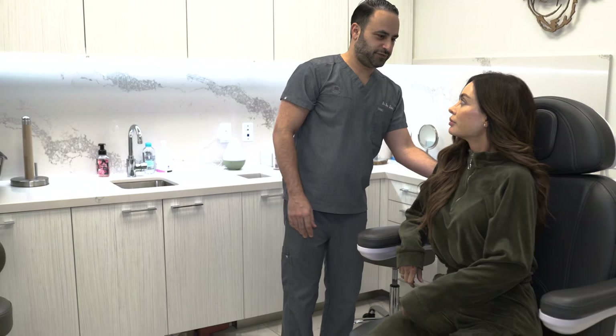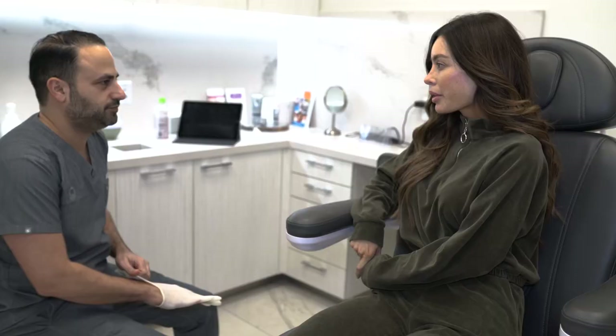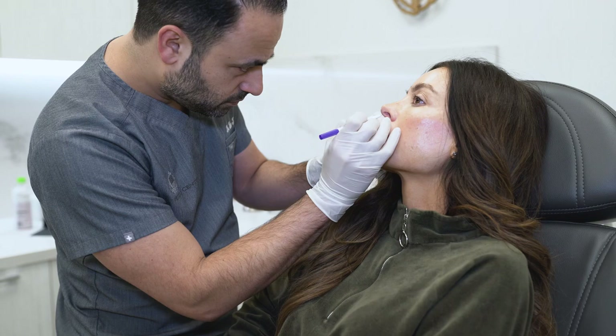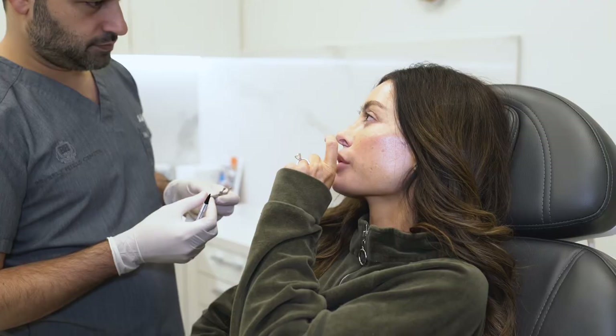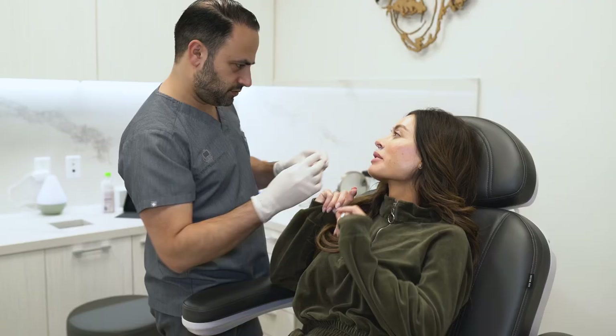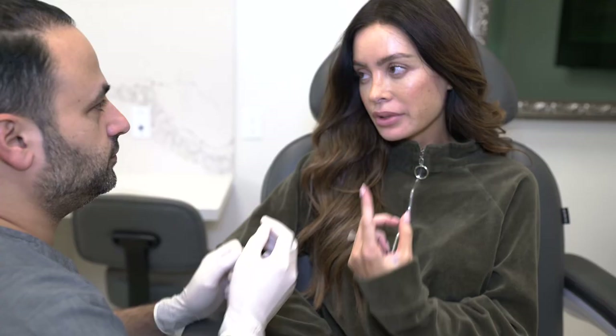Sarah Stage came to me with a problem in her lip. The problem was that she had injected a filler called Radiesse, and slowly this had caused thickening and a growth of her lip to the point where it wasn't moving anymore. When she came to me, she really just wanted it reduced a bit and made a little bit more natural again, a little bit more mobile.